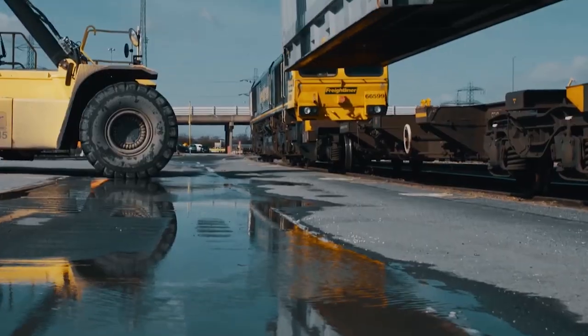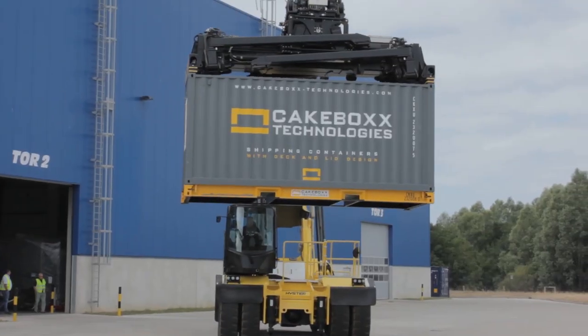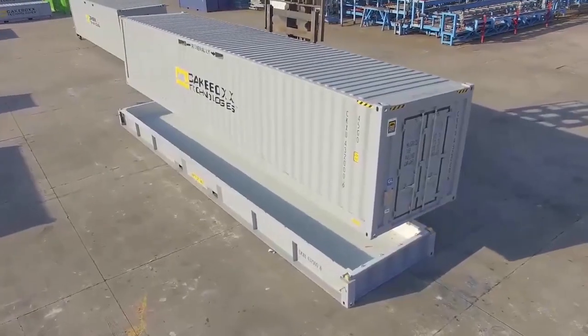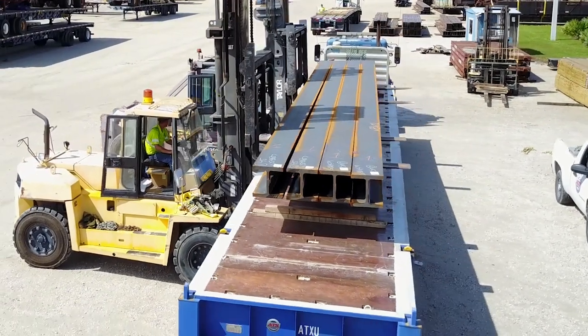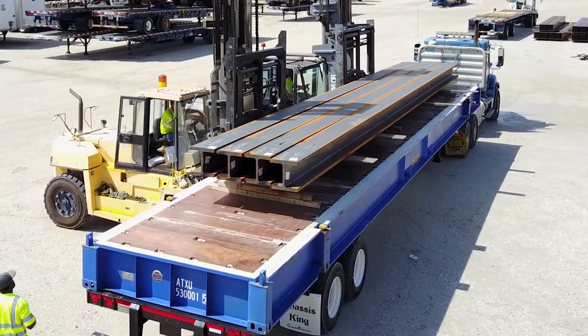Cakebox Technologies offers containers built to the same ISO specifications and certified to the same international CSC requirements as standard shipping containers, in all standard sizes. For long metal cargos like bar, pipe, and I-beams, the 40ft, 45ft, and even 53ft Cakebox containers are extremely well suited.